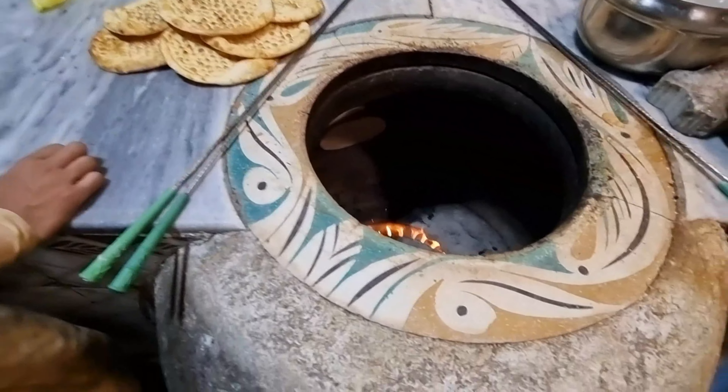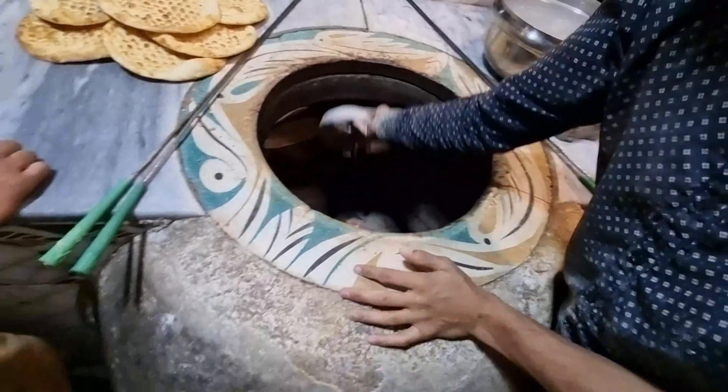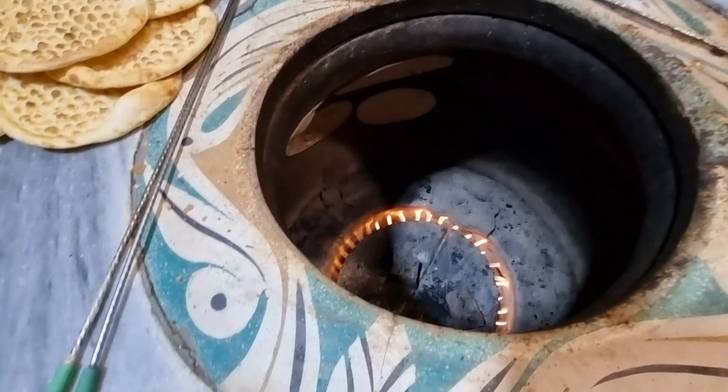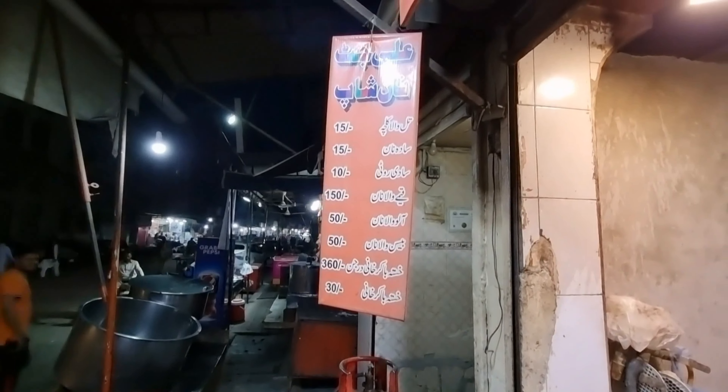Looks like a roast put in some sort of curry as well. Fresh naan is being made here — these guys are selling naan bread. It's going to be a busy time because Ramadan is going to be coming as well, so they're working tirelessly. You can see the oven there.